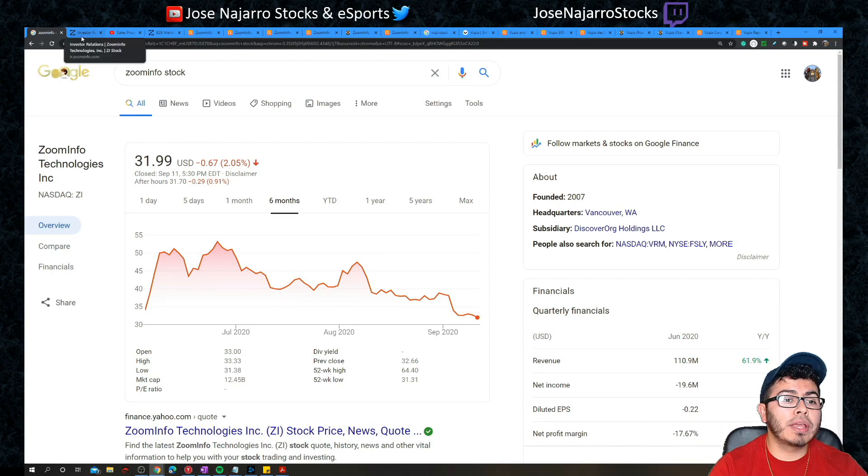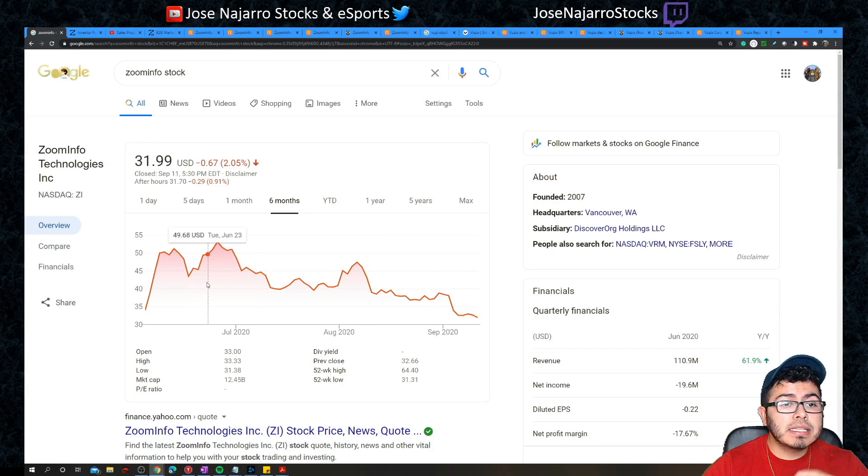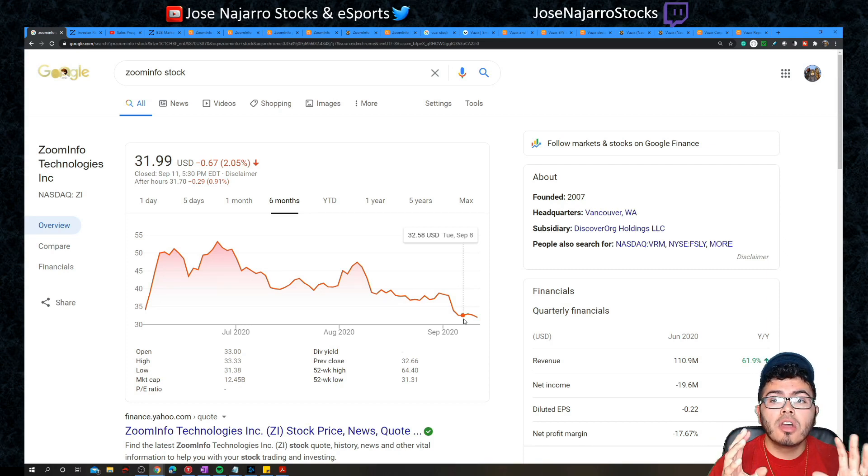The first company is ZoomInfo Technologies Inc., ticker ZI, which recently went IPO in early June — it ended its first day at $34, with an IPO price of $21. Right now the company is down about 6%, sitting at around $32. It peaked at $53, so compared to its peak it's down almost 40%. Since the correction in early September it's down almost 16%, which may present buying opportunities as valuations have come back to more respectable levels.